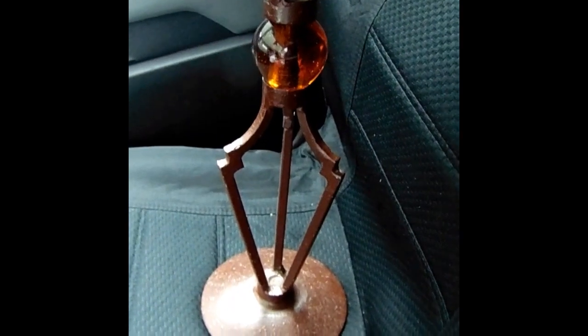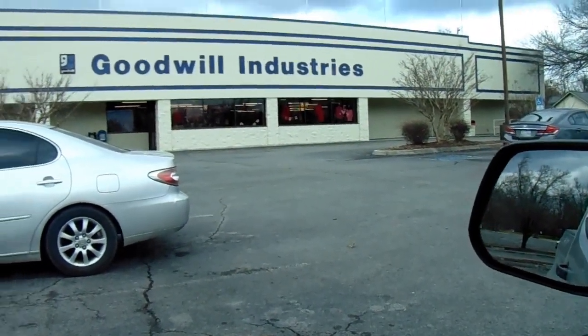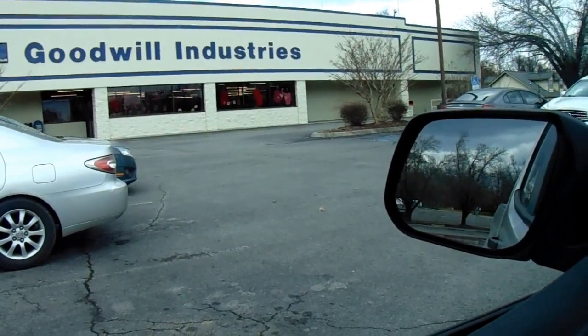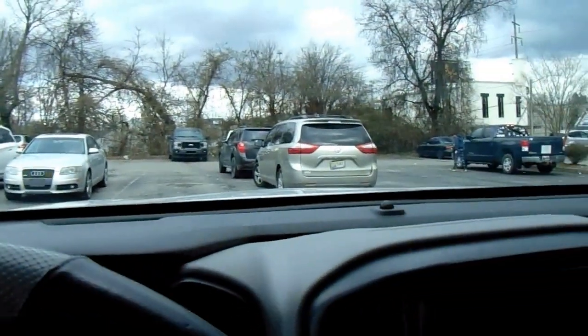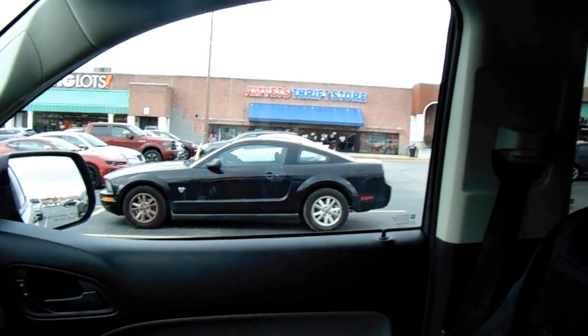Thrift store number five — Goodwill. We're gonna go in here and check it out. Don't always get a lot of good stuff on this one, but it is on the way. And number five was a dive — nothing in there.